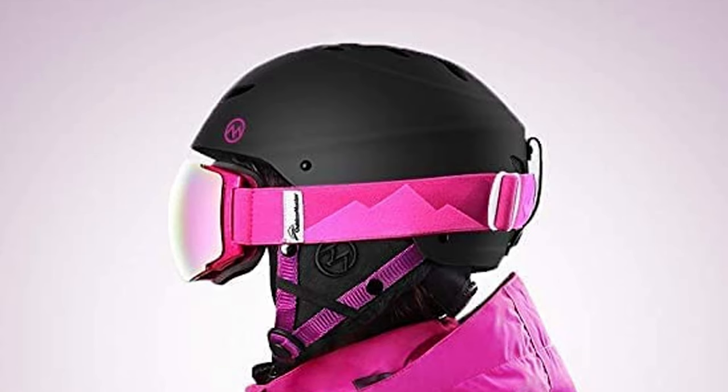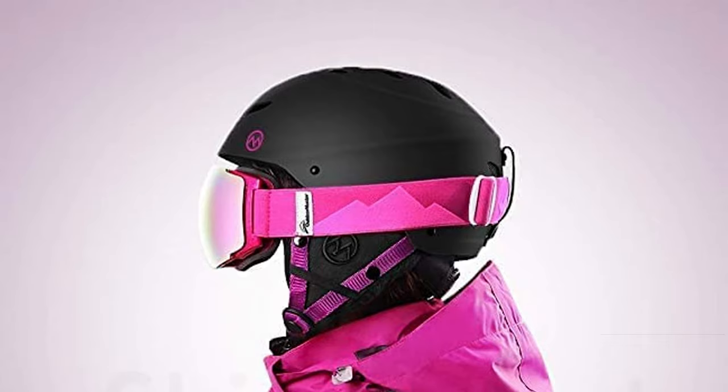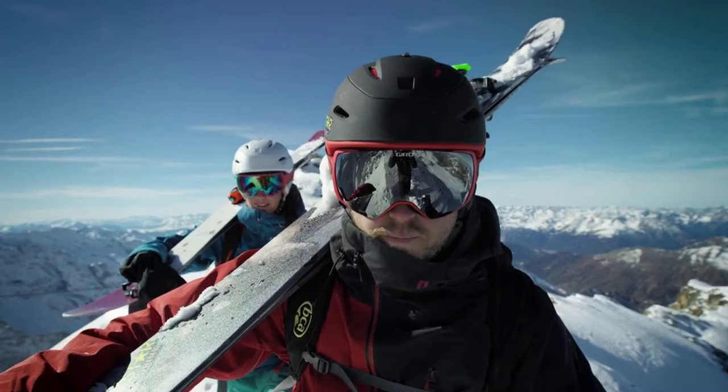This helmet is equipped with 14 ventilation holes to keep your head cool but warm enough at the same time. On cold days, it's best to fix the inner fleece lining for maximum warmth. The detachable ear pads are made of a fuzzy material that feels great on your skin. However, it still has a standard buckle that sometimes requires both hands to undo.